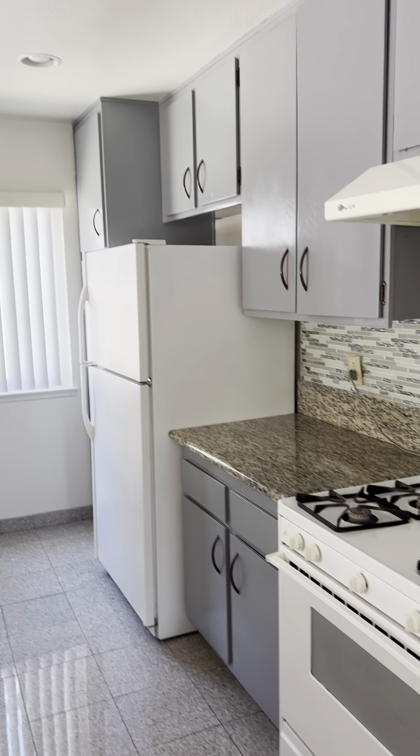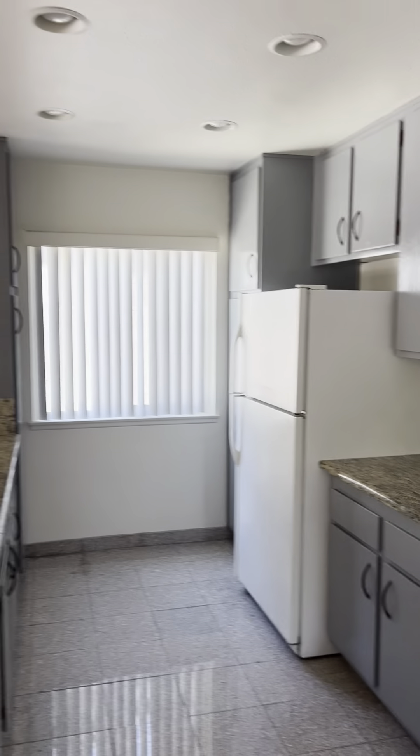Stove, oven, fridge, and lots of cabinet space.